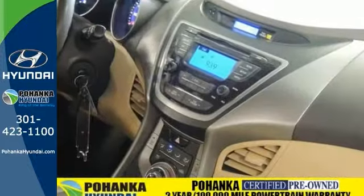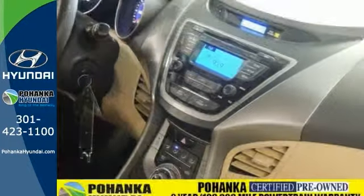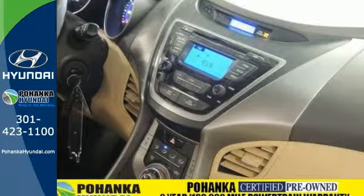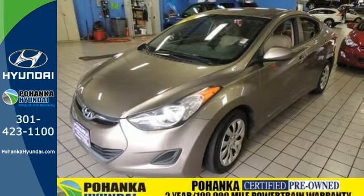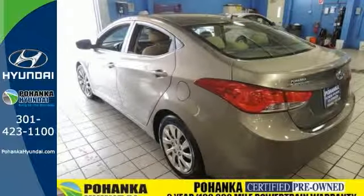If you want it all, especially outstanding fuel efficiency, with this good-looking Hyundai Elantra, you're going to get everything you wish for. And you'll enjoy features like heated door mirrors, AutoNet audio system with Sirius XM radio, and remote keyless entry for convenience, as well as an alarm system to protect your interest.